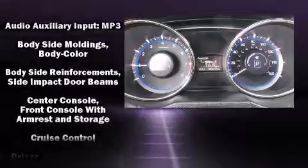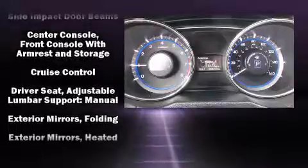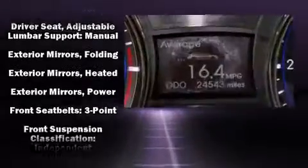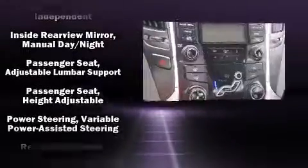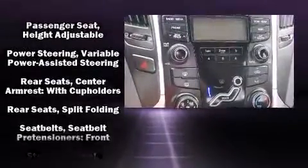Hyundai also prioritized safety and security by including dual front impact airbags, traction control, a panic alarm, an emergency communication system, and four-wheel disc brakes with ABS.